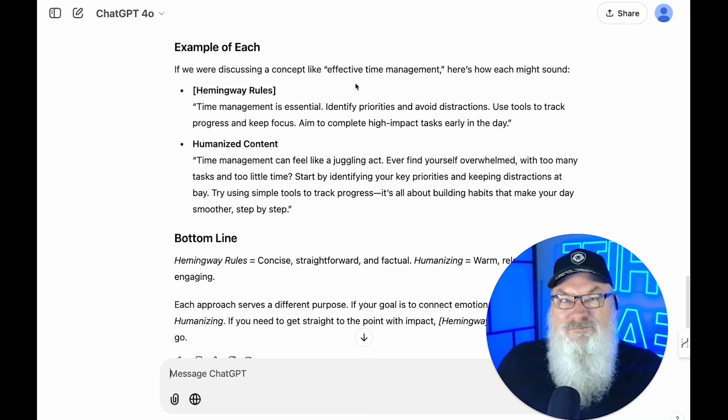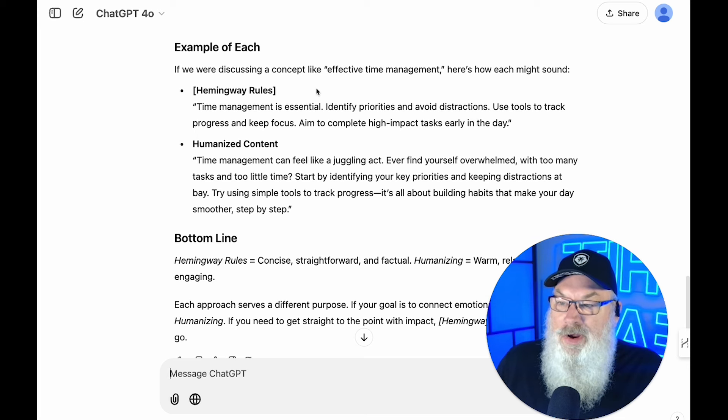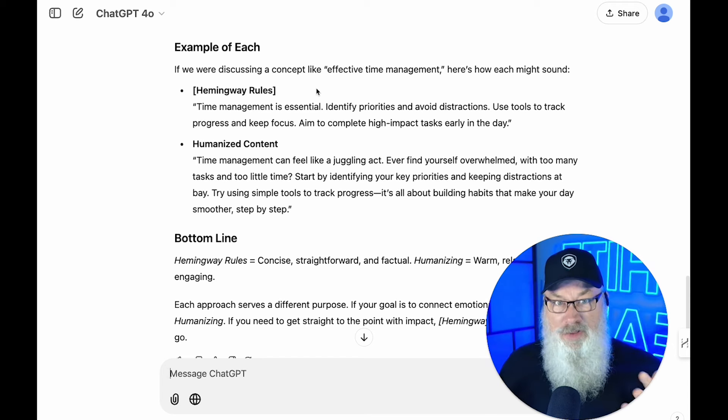Here are examples. For the concept of effective time management, Hemingway rules might produce: 'Time management is essential. Identify priorities and avoid distractions. Use tools to track progress and keep focus. Aim to complete high-impact tasks early in the day.' Very simple, very straightforward, no fluff. The humanized version would say: 'Time management can feel like a juggling act. Ever find yourself overwhelmed with too many tasks and too little time? Start by identifying your key priorities and keeping distractions at bay. Try using simple tools to track progress — it's all about building habits that make your day smoother step by step.'